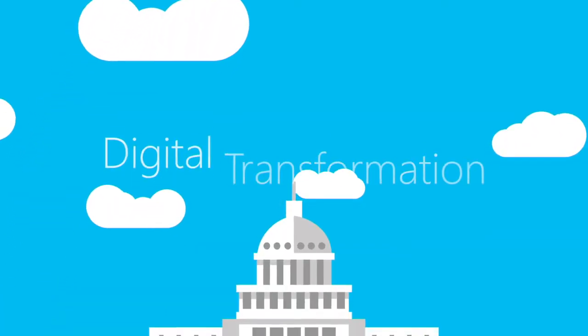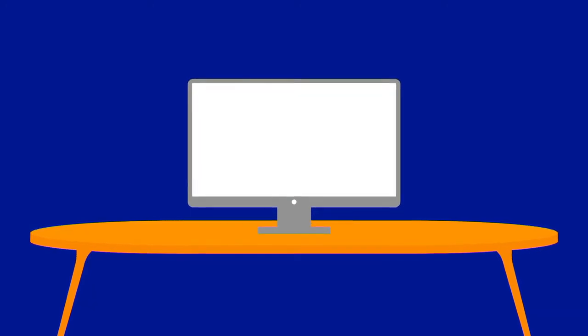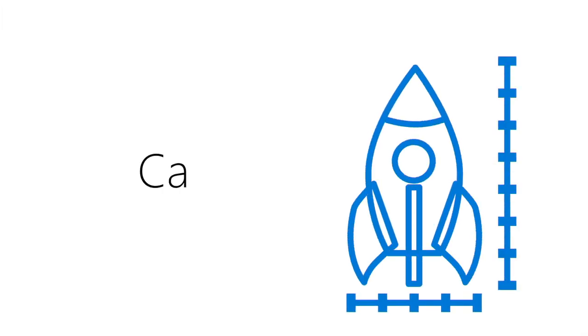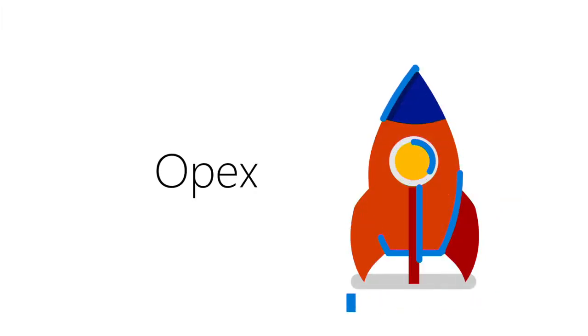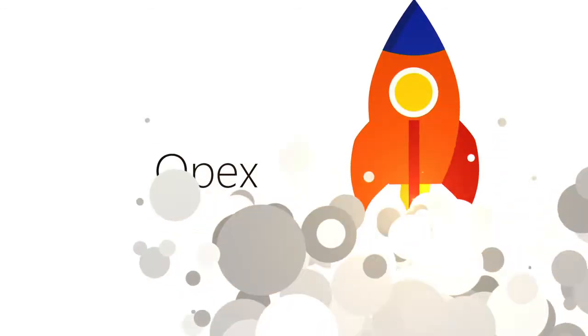The US government is facing a digital transformation. Government agencies and partners need to move more quickly, which challenges their IT systems to modernize at every turn. Shifting focus from capital expenditure to operating expenditure can free up time and resources, so you can concentrate on improving services and advancing your mission.